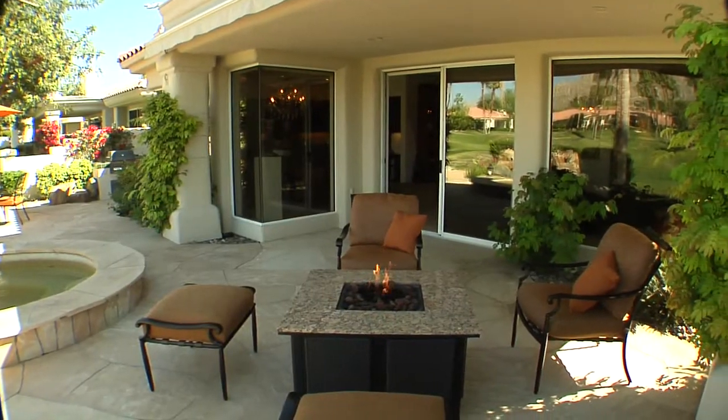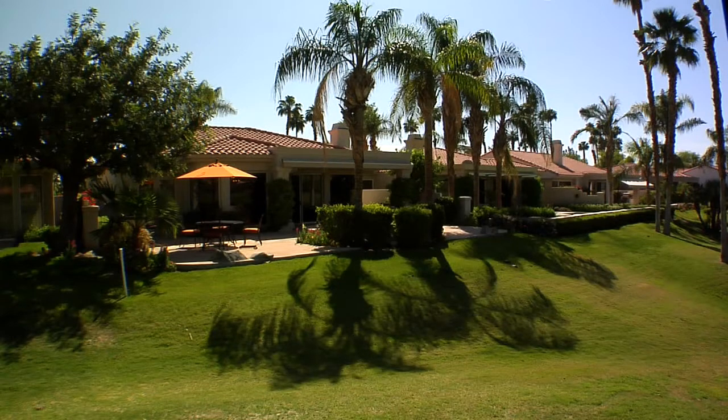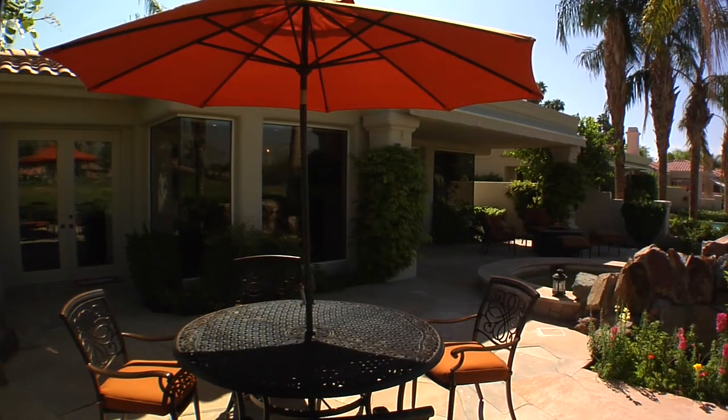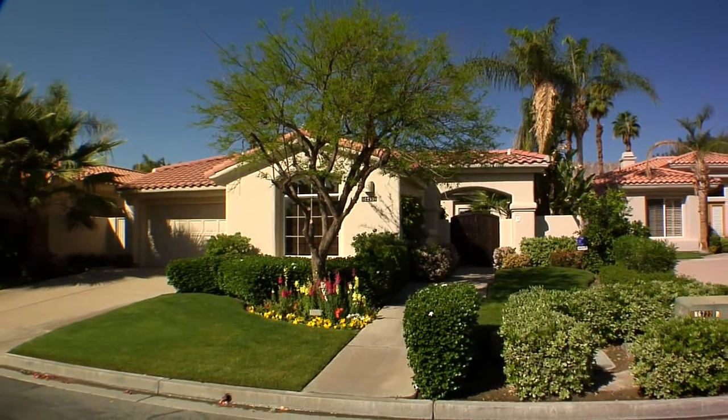This highly upgraded and perfectly maintained golf course showpiece could be that very special home you've been searching for. Come enjoy the best of golf and the best of the desert at PGA West in La Quinta.